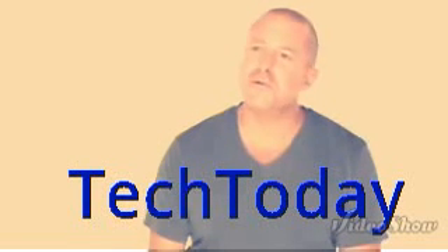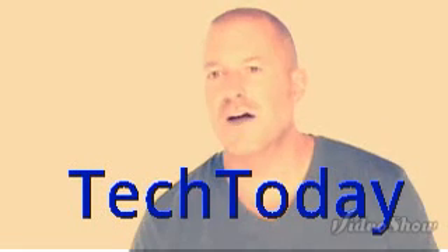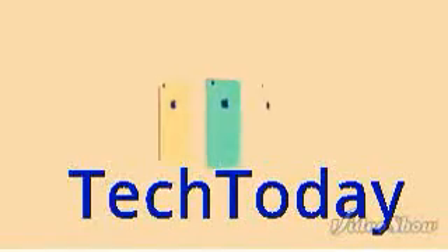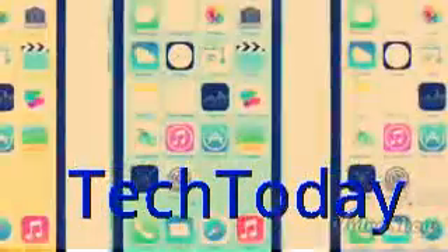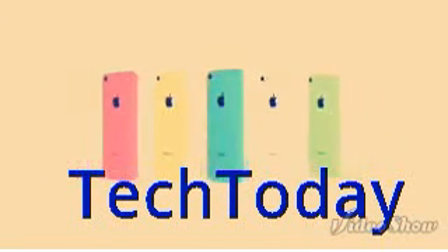I think it's quite remarkable when something feels familiar, and yet it's new at the same time. That's the iPhone 5C — it's the vivid realization of hardware and software together in one device.